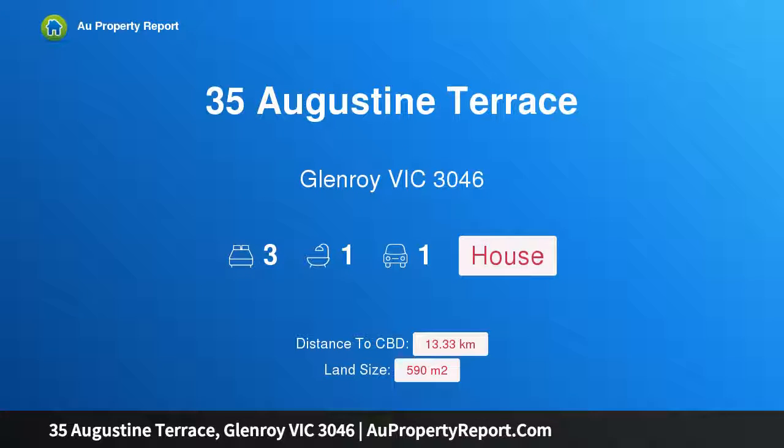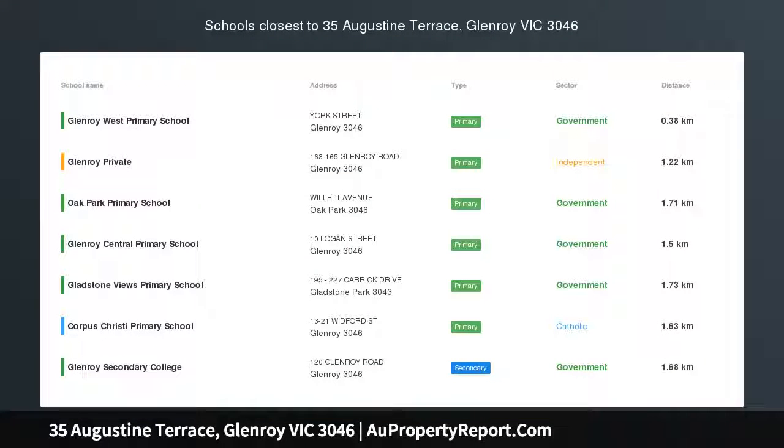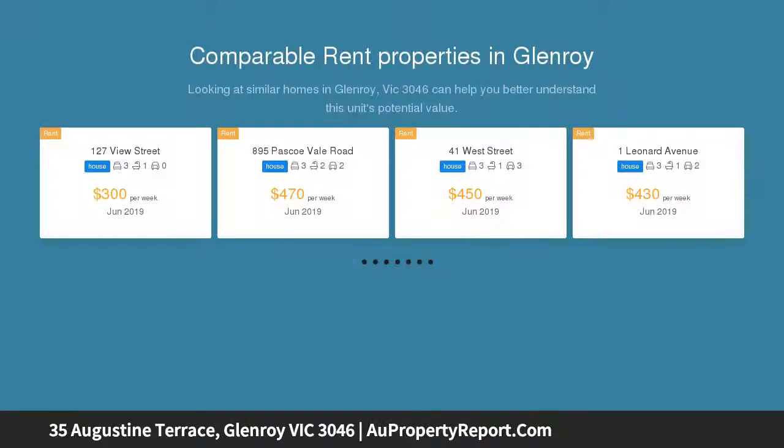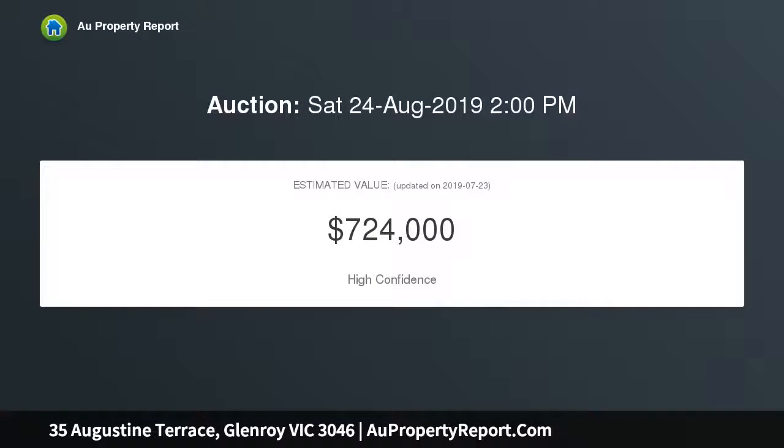I am glad to introduce property 35 Augustine Terrace, Glenroy, Victoria 3046. A great entry-level opportunity — first-time buyers, astute investors, and downsizers will find value in this appealing offering, located just a short distance to schools, shops, parklands, Glenroy train station, and with a bus line at your doorstep. This double-fronted brick veneer is also ideal for developers, STCA.